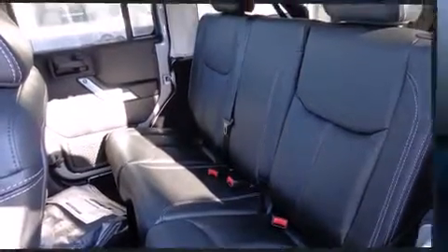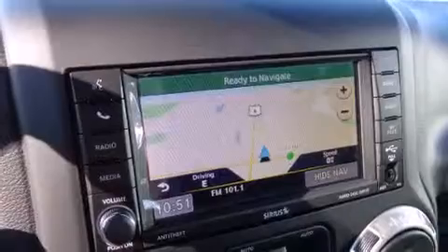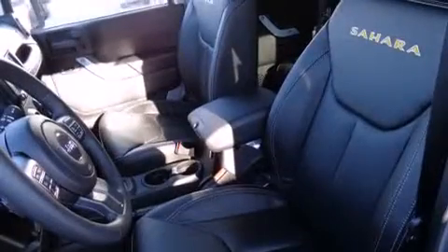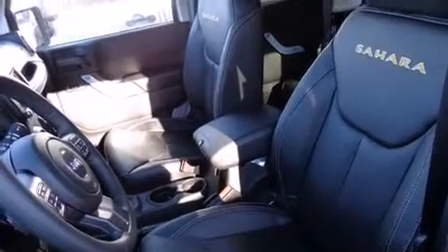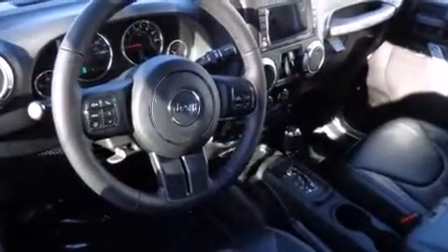A split folding rear seat, automatic climate control, and leather upholstery prove that economical transportation does not need to be sparsely equipped. Premium sound is delivered through seven speakers, providing you and your passengers a sensational audio experience.